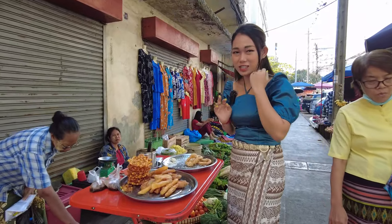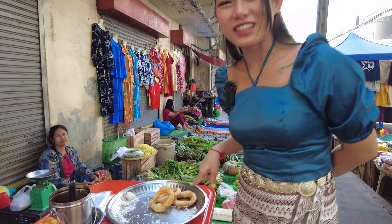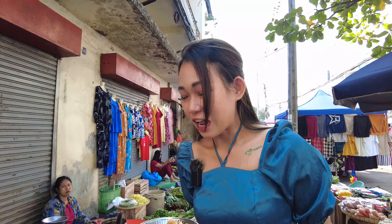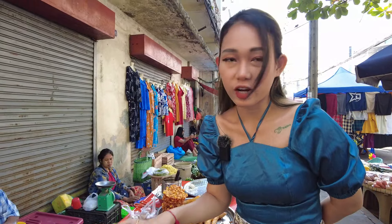It's Burmese fried Thai, and you can see it's just like a Burmese donut. And now she is frying them for selling. This one is the fried cock.